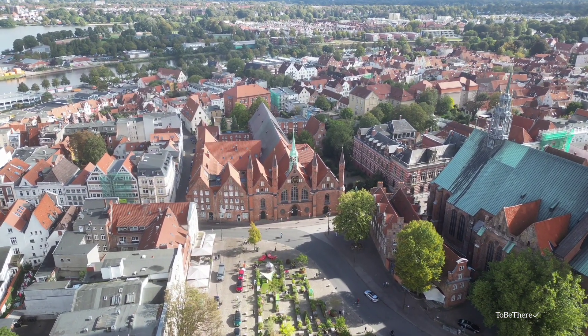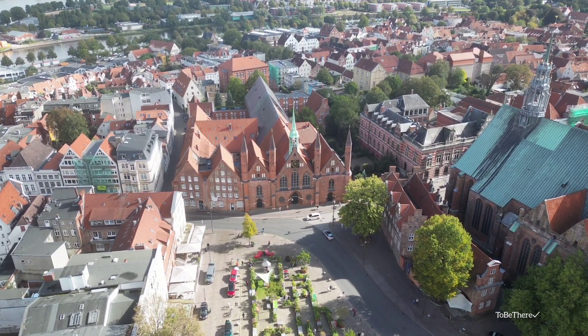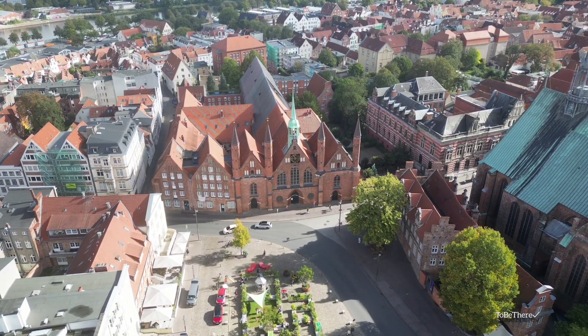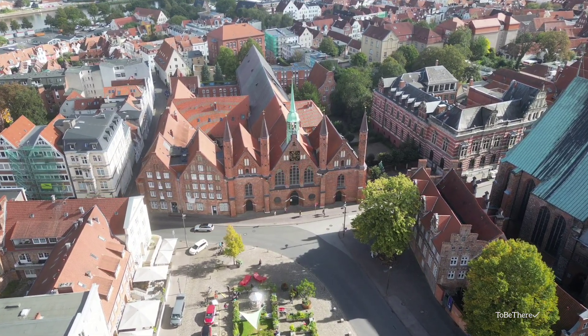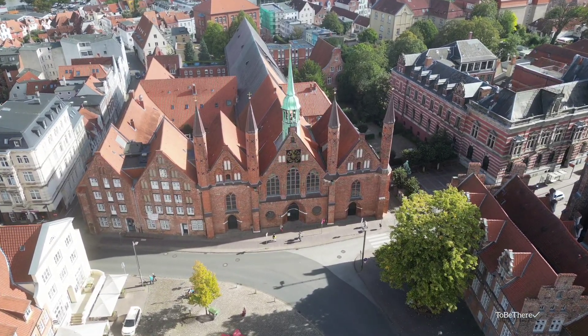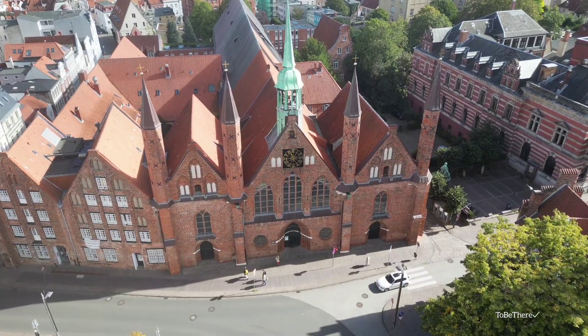Lübeck is also home to one of the oldest functioning social institutions in the world — the Heiliggeist Hospital, built with merchant funds in 1268. This Hanseatic hospital served as both a hospital and a dormitory for the poor. It is one of the most important architectural monuments in Lübeck, and a nursing home still operates here today.